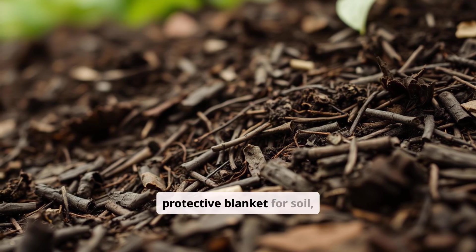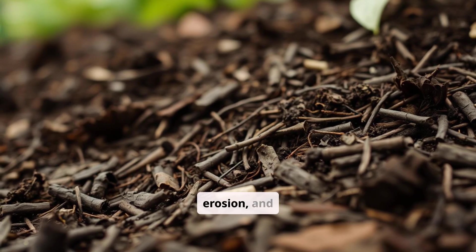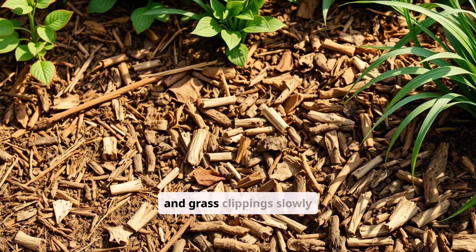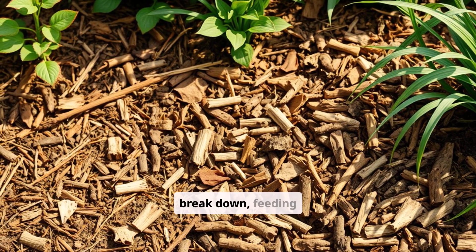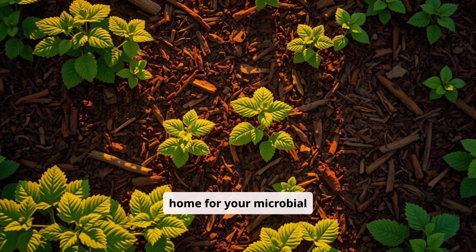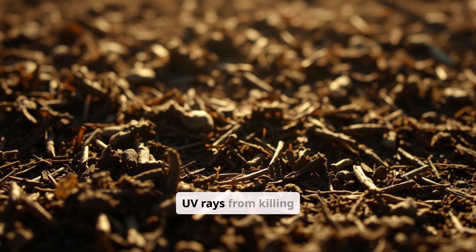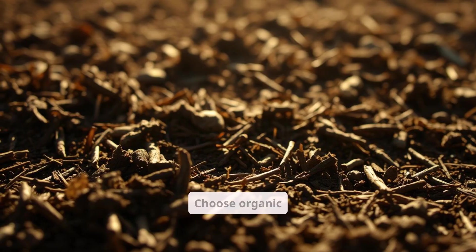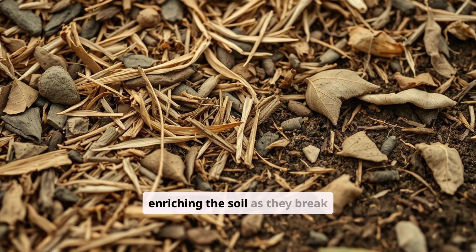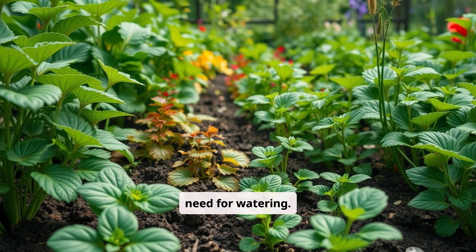Mulch acts like a protective blanket for soil, keeping microbes safe from extreme temperatures, erosion, and drying out. Organic mulches like straw, leaves, wood chips, and grass clippings slowly break down, feeding soil life and improving moisture retention. Think of mulch as a cozy home for your microbial workforce. Keeping soil covered also prevents harmful UV rays from killing beneficial bacteria and fungi. Choose organic mulches that will decompose over time, enriching the soil as they break down. This simple practice can significantly improve soil health and reduce the need for watering.